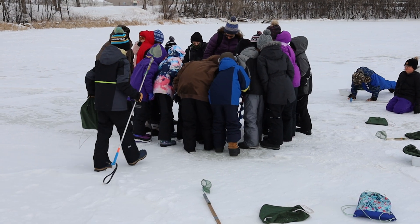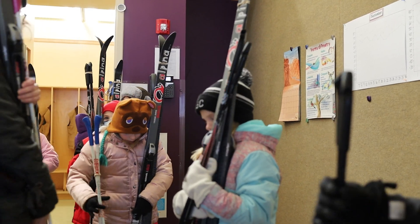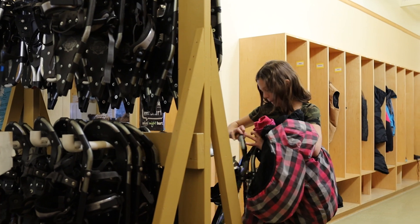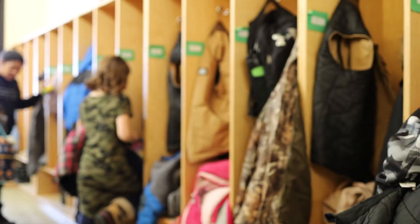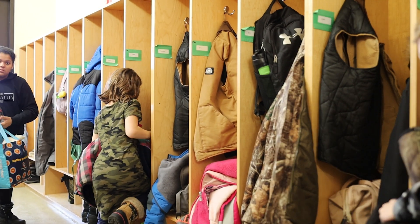We go outside on a daily basis. They use appropriate outdoor gear. We have things for them in the wintertime to use such as skis and snowshoes, and we also have extra outdoor clothing in case they need it too.